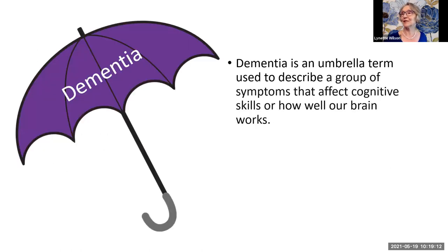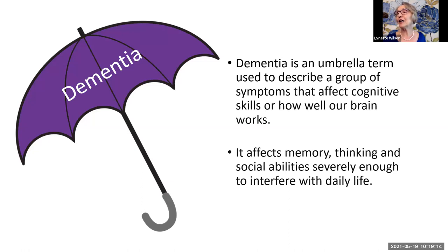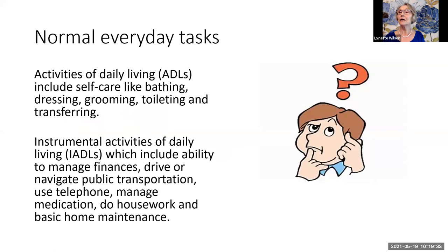So what else is dementia? Dementia affects memory, thinking, and social abilities severely enough to interfere with daily life. The activities of daily life are usually divided into two broad categories: either activities of daily living, which are referred to as ADLs, or instrumental activities of daily living.